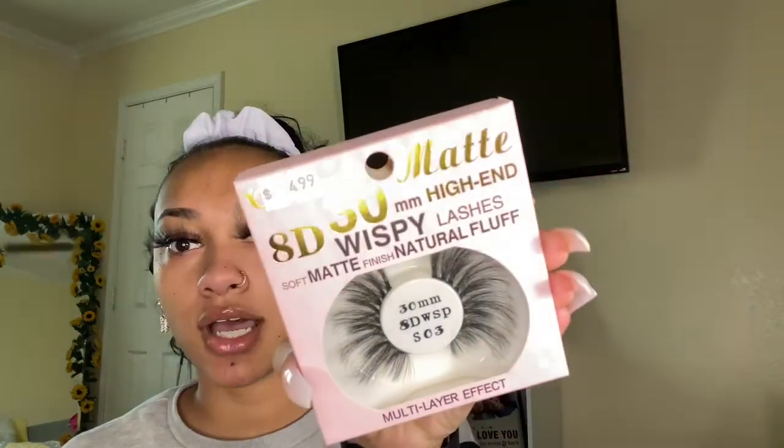We got one more pair — the number 3s. The 3s are kind of like these 15s, but they go from shorter to long to short again, so it's going to give me a different look. Instead of being full at the end it'll be shorter at the end. These ones look cute too — they're a little bit more wispier than the 15s. I'm gonna put these on real quick.